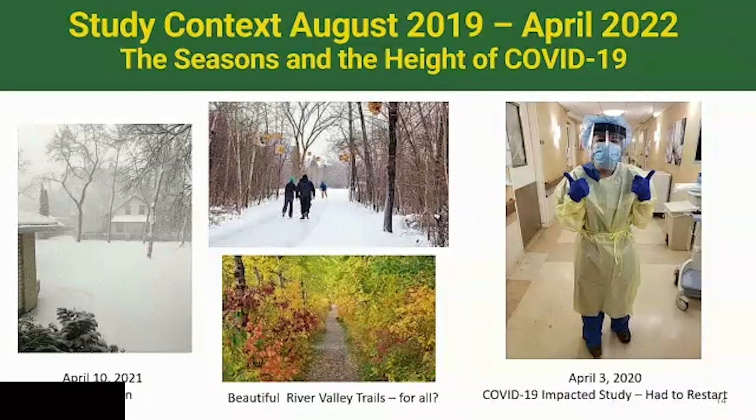We started in August 2019, and we all know what happened — COVID hit right when we were getting this study underway, creating immediate challenges in implementation. Also, in Edmonton, Alberta, winter goes on for a long time — on April 10, 2021, it was still snowing — which actually gave us enough time to complete the winter cohort. We have beautiful river trails in Edmonton and are keen to see improved accessibility to those trails; this kind of technology has the potential to give people that kind of access.